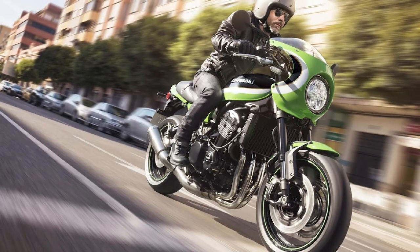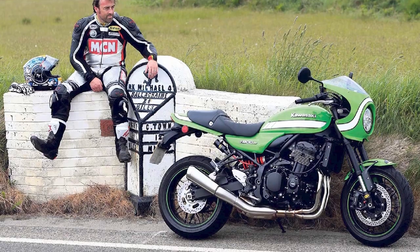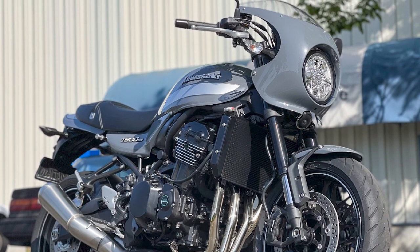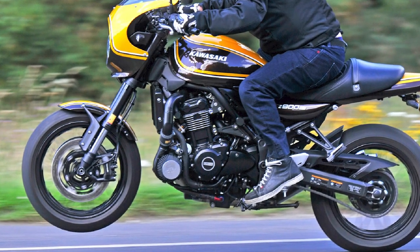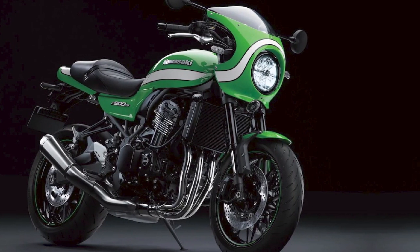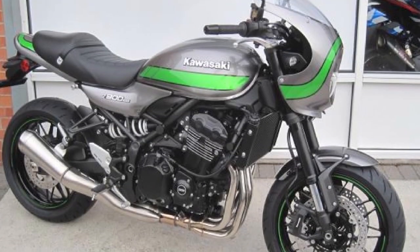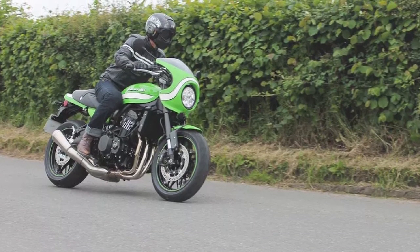Riding Experience — rated 4.5/5. Riding the Z900 RS Cafe is an enjoyable experience that combines the nostalgia of classic motorcycles with the thrill of contemporary performance. The comfortable seating position and well-designed ergonomics make it suitable for both short rides and extended journeys. The exhaust note produces a satisfying growl that adds to the overall sensory experience. The suspension setup strikes a good balance between comfort and sportiness, but some riders might find it a touch firm on rough roads. Value for Money — rated 4.5/5. Considering its unique blend of retro styling, modern performance, and Kawasaki's reputation for reliability, the Z900 RS Cafe offers good value for its price point. However, the price might still be a bit steep for those primarily seeking advanced technology features.